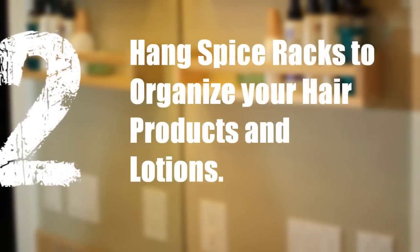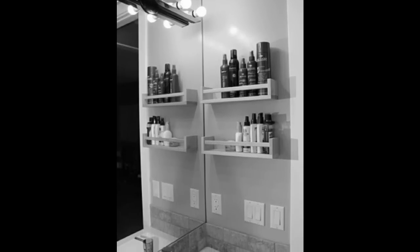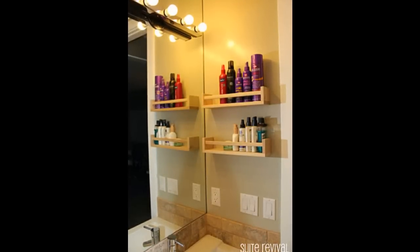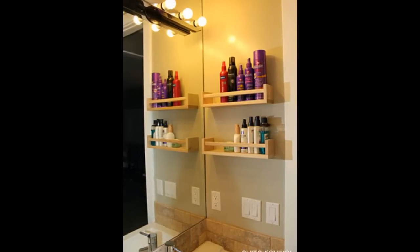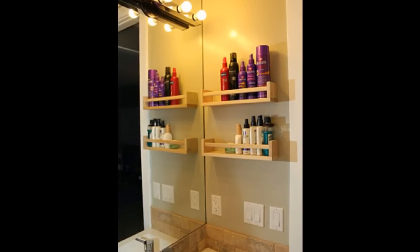2. Hang Spice Racks to Organize Your Hair Products and Lotions. Bekven spice racks fit all of that stuff you use every day, or think you'll use every day. Add a coat of paint or stain if you want to color coordinate them with the rest of your bathroom. You could also hang them on the inside of your cabinets so they're out of sight.